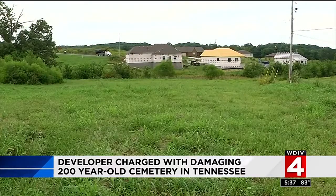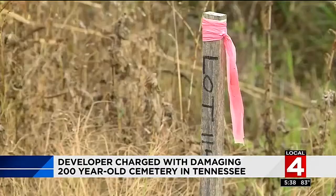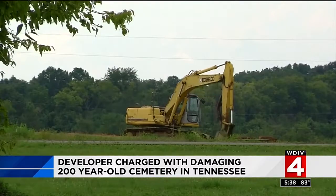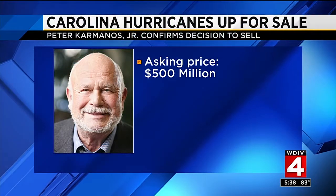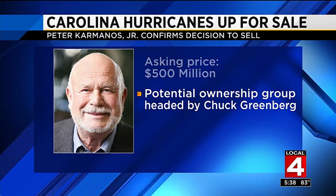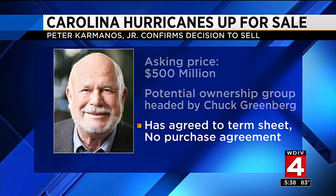A developer in Tennessee is facing charges after clearing a lot that turned out to be a cemetery. Tombstones that were once on the lot are now gone. William Barry Brown purchased the land for development in 2013, says he was not on site when it was cleared, but is now charged with injury to cemetery property. Brown maintains the site was surveyed prior to work and says he is working to restore the cemetery. Peter Carmanos is also looking to make a very big sale — his hockey team, the Carolina Hurricanes. Carmanos has owned the franchise since 1994 and says the asking price is $500 million. A potential ownership group headed by sports attorneys and former Texas Rangers CEO Chuck Greenberg has agreed to a term sheet but does not yet have a purchase agreement.